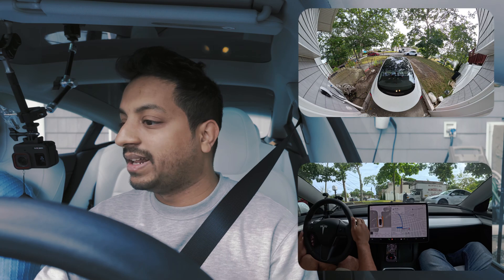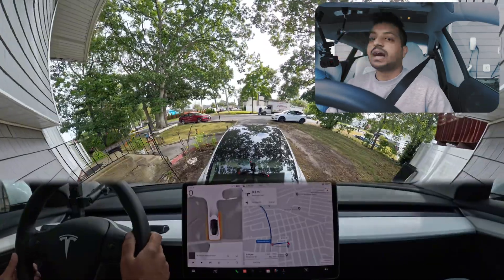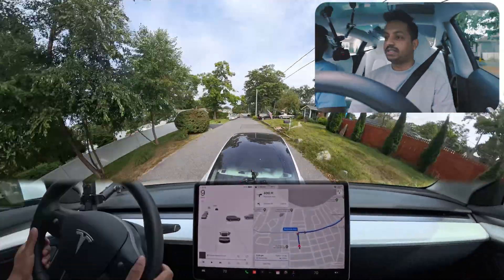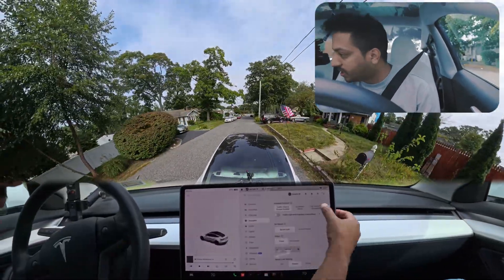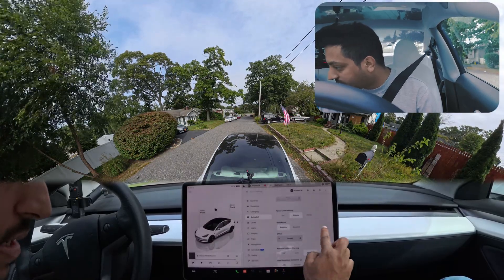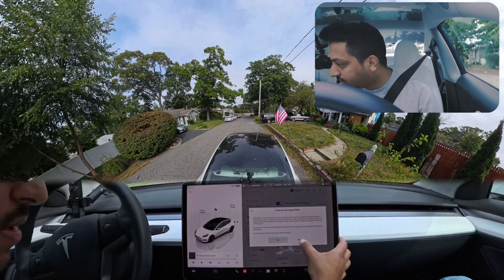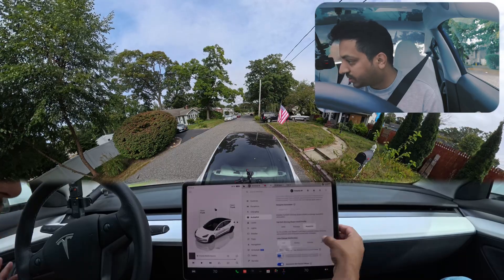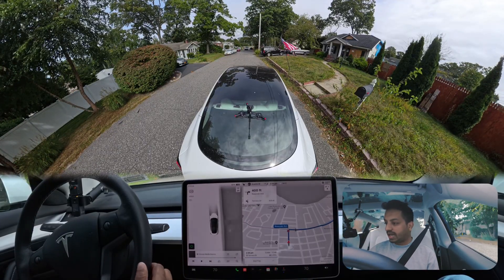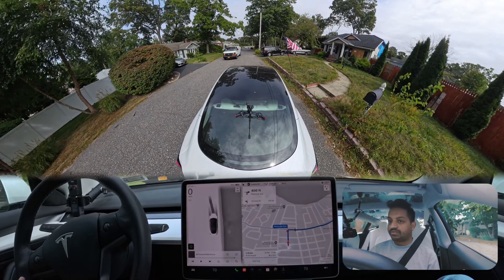We are in a driveway, and at this situation I forgot to turn on FSD for my profile because this is my brother's car — the FSD is activated on his profile, not mine. But I fixed it immediately and just started driving, so let's enjoy the video.